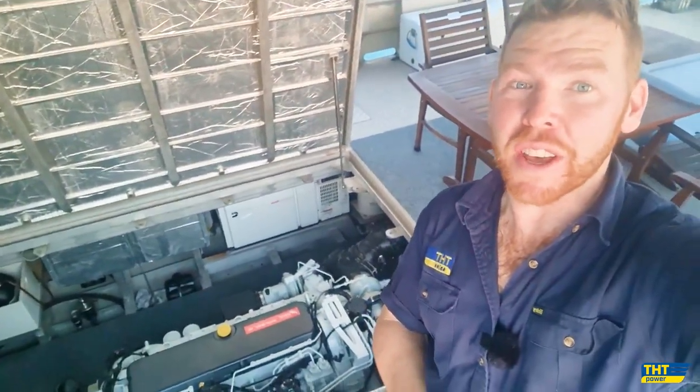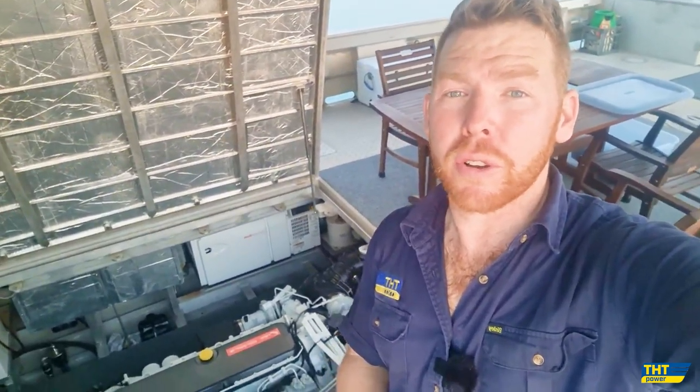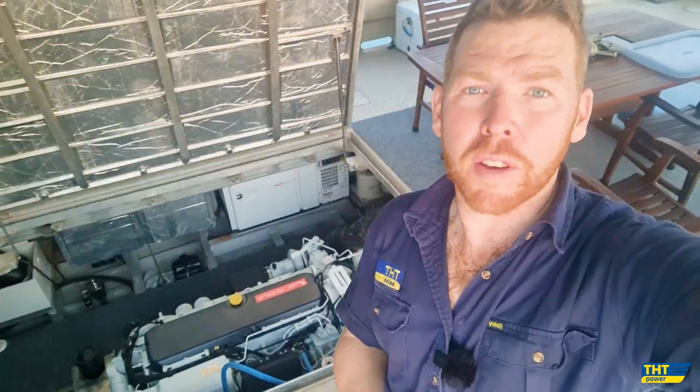We've just come back in from sea trial. The FPT Cursor 16 performed absolutely fantastically. We achieved at 1,800 RPM a cruise speed of 15 knots, burning just under 100 litres an hour. We were down to 66% load once the turbos kicked in at that 1,800 RPM, which really proves a very sustainable cruise speed. Down low at around 1,000 to 1,200 RPM, we were burning anywhere from 17 to 30 litres an hour. We achieved 22 knots flat out at just under 2,300 RPM, and the owner is incredibly happy. We're very proud to offer the FPT Cursor 16 for this amazing vessel up here in Broome, Western Australia. Thanks very much for watching and we look forward to showing you our next repower soon.